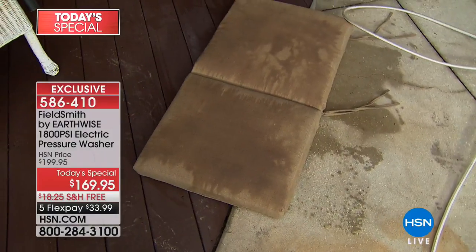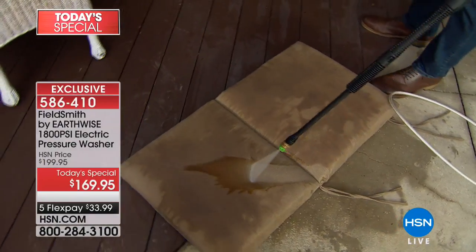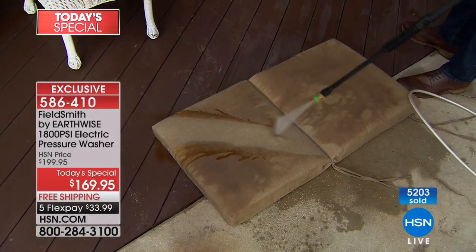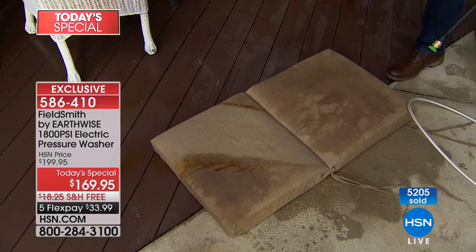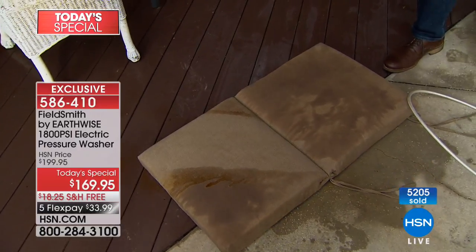Here's another great one — look at these cushions on the ground. You think you've got to throw them away, right? But let's just take that pressure washer to them and see the difference we can make even on those cushions. If you made the mistake and left them outside, there you go — use your pressure washer, let them dry, you're going to be amazed.